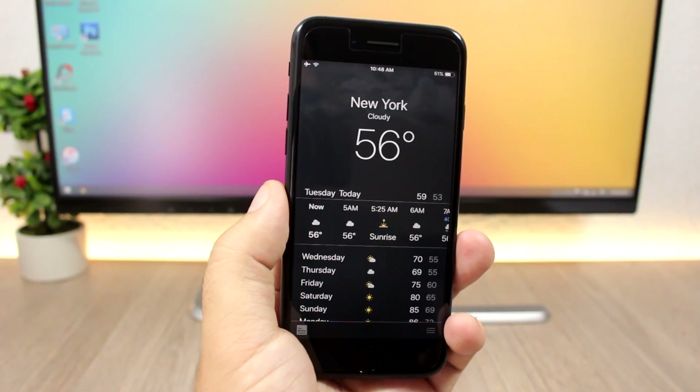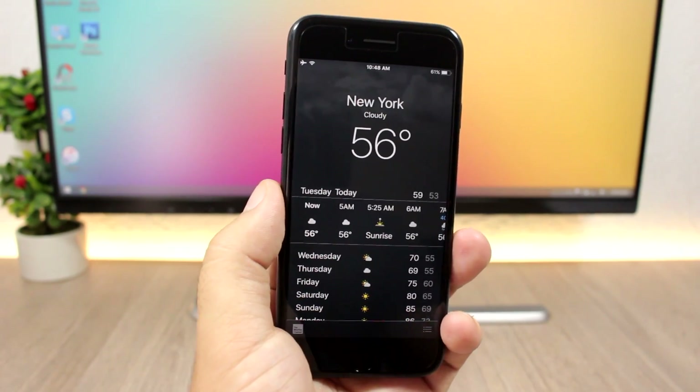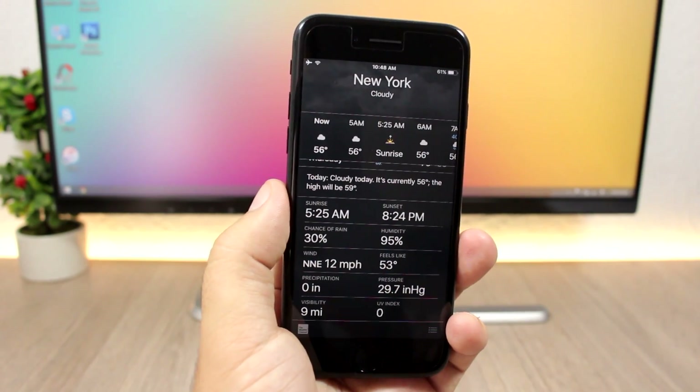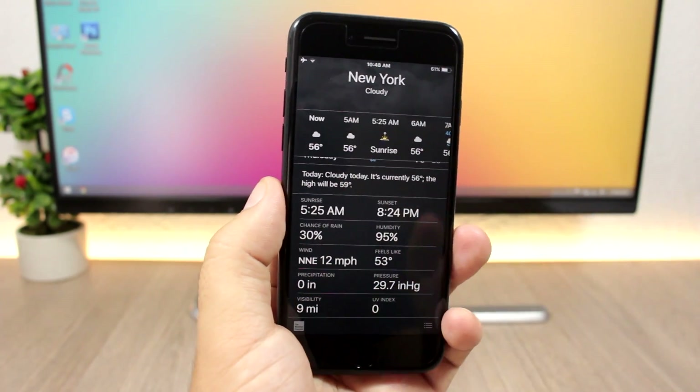In the Weather app on iOS 11 you'll see more details about the weather. Just swipe and it will show you all the details about the weather for that city.